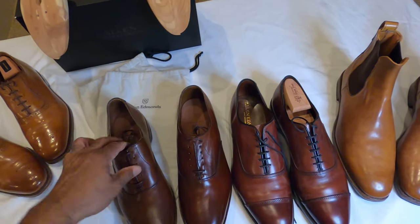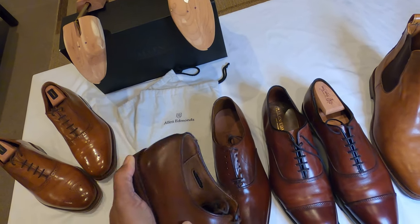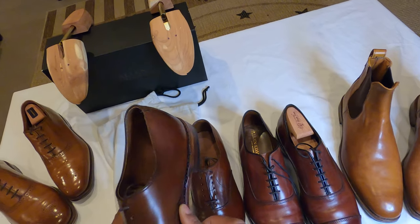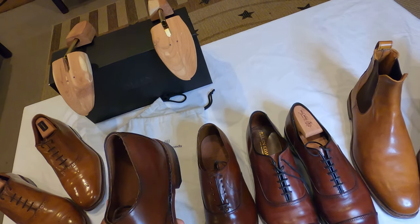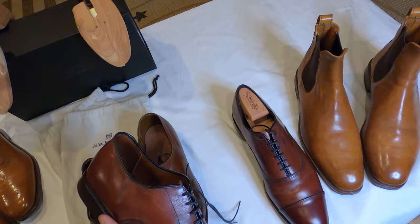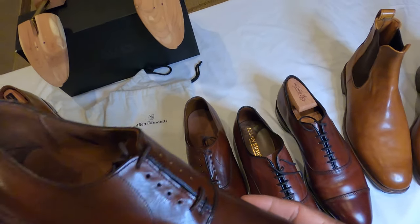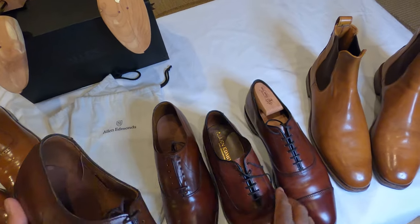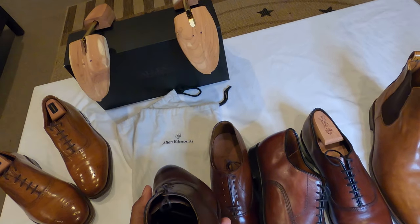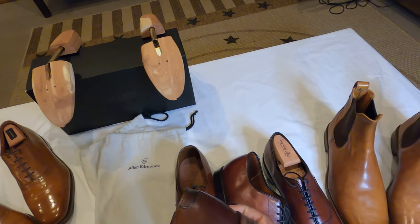Looking at where the vamp is stitched to the toe part, there's double stitching here — and I'm not sure if that's correct, because the Park Avenues have triple stitching: three lines of stitching, whereas these only have two lines. Maybe we can go online and check if that stitching is correct. But other than that I don't see anything just jumping out at me.